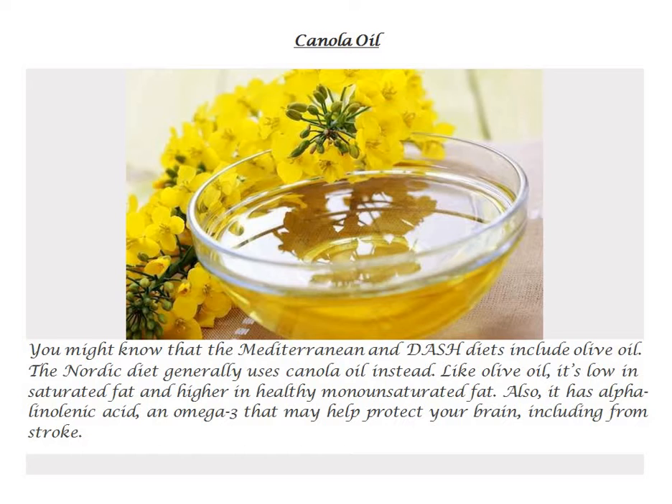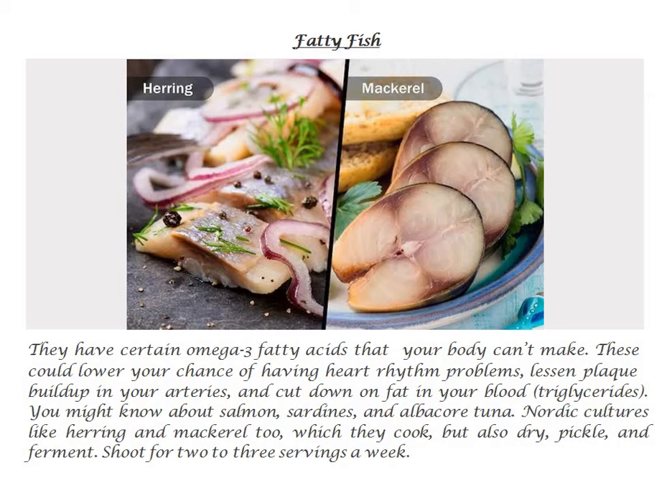Including protection from stroke. Fatty fish have certain omega-3 fatty acids that your body can't make. These could lower your chance of having heart rhythm problems, lessen plaque buildup in your arteries, and cut down on fat in your blood — triglycerides.